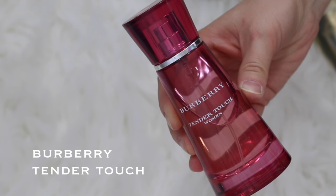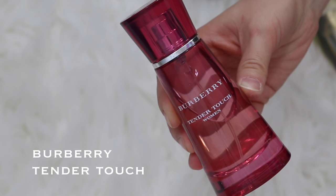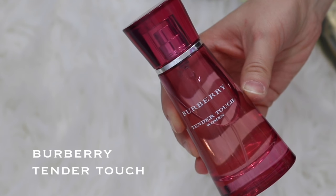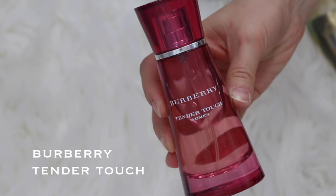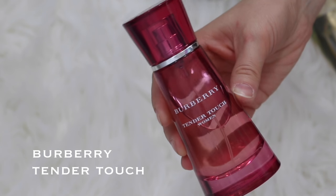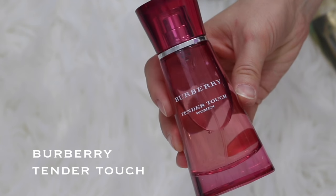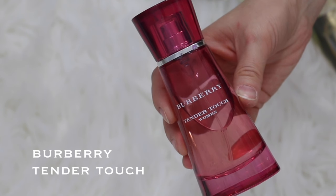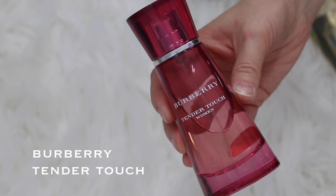This one is really old — it's called Burberry Tender Touch. This one and the Ralph Laurens are probably the oldest ones that I have. I can't remember what this one smells like, so I need to test it out and see if I want to keep it or not. If I declutter more of these later, I'll just have to do an updated video.